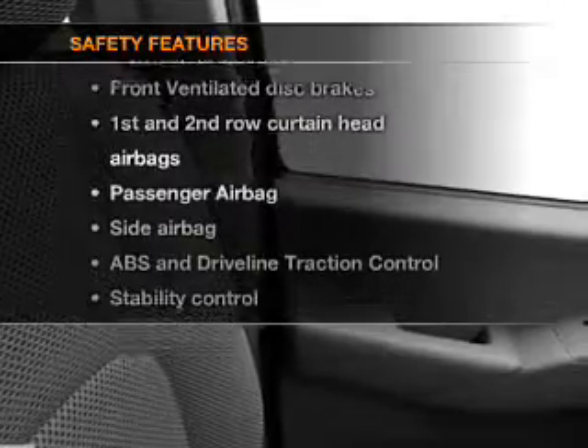For your peace of mind, the following safety equipment is included: front ventilated disc brakes, passenger airbag, side airbag, curtain head airbags, stability control.